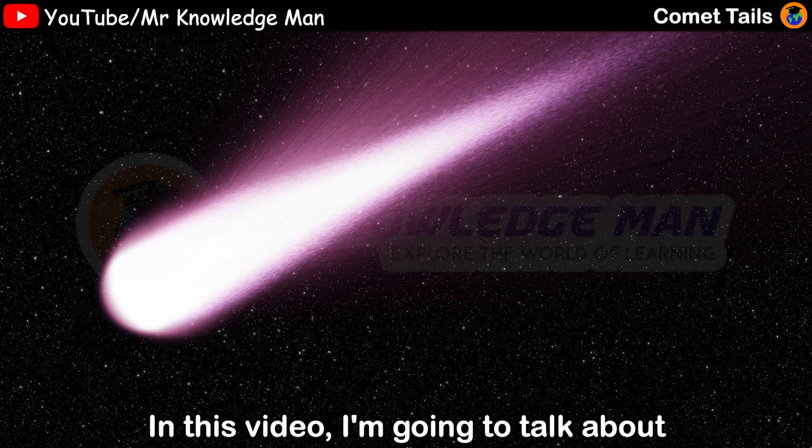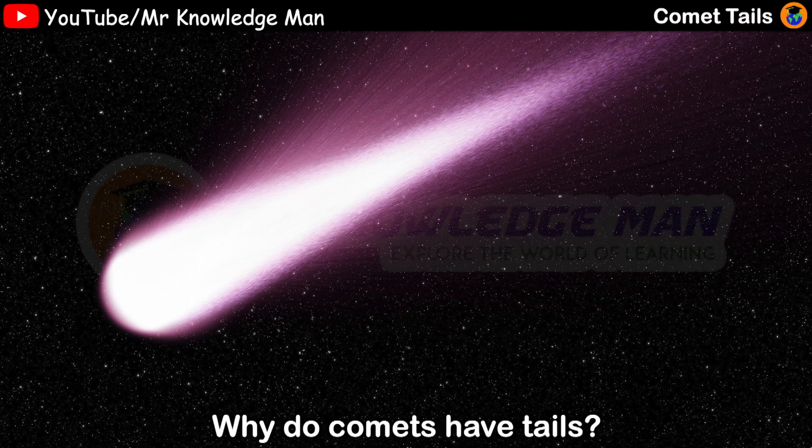In this video, I'm going to talk about why do comets have tails?